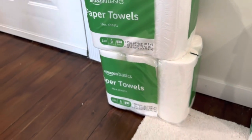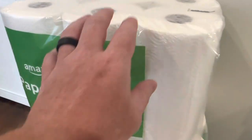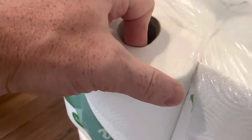Amazon Basics has been making a lot of top products lately and they've really stepped up the quality, so I've been trying out different things by their private brand. These paper towels are no short of great, and best of all, they are very budget friendly. Amazon Basics brings you quality products at an affordable price.